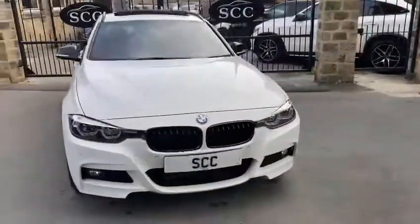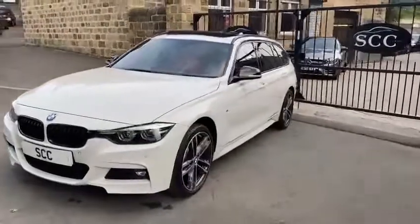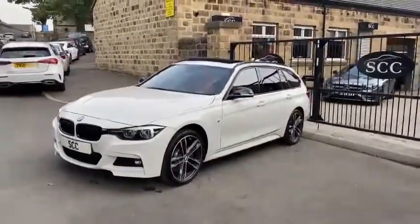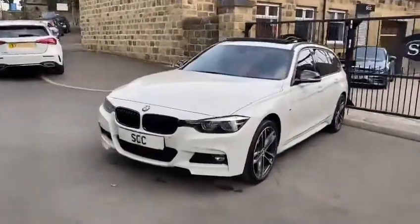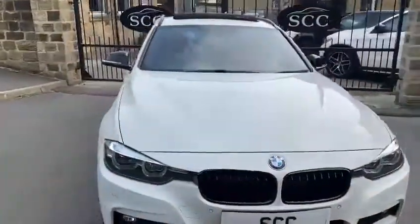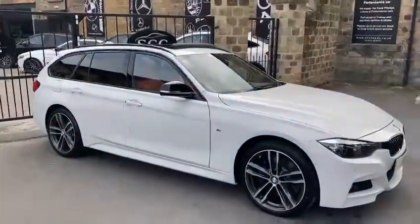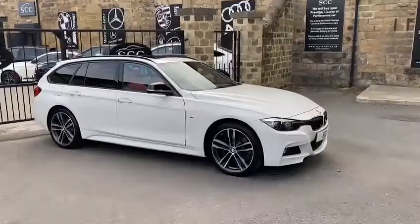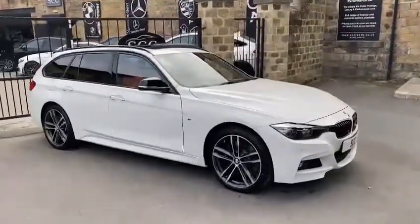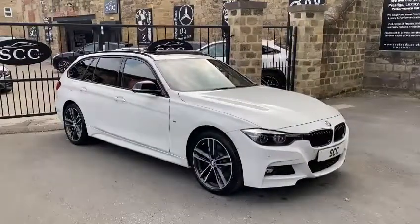If there's anything I've missed, you'll find a full spec of the car on the advert. If there's something missing that you'd like to know, by all means give us a call at the dealership — myself Royce, Adam, John or Richard are on hand to help with any part exchanges, finance requirements or delivery. Please give us a call and we look forward to hearing from you. Thank you.